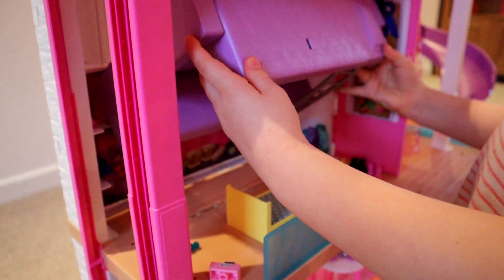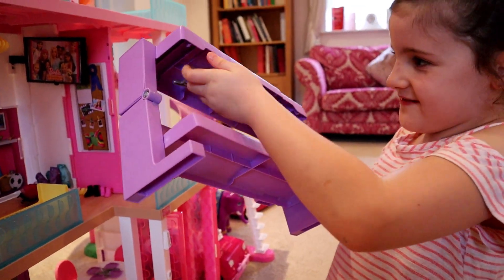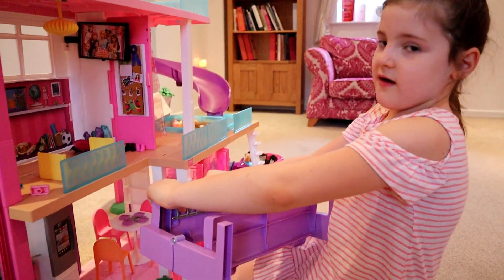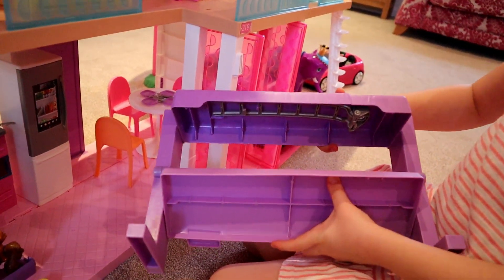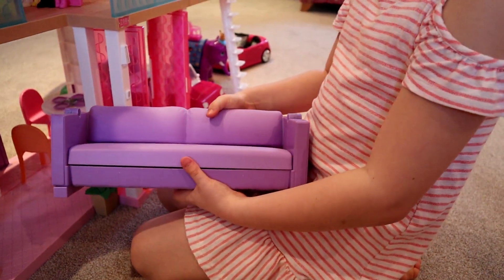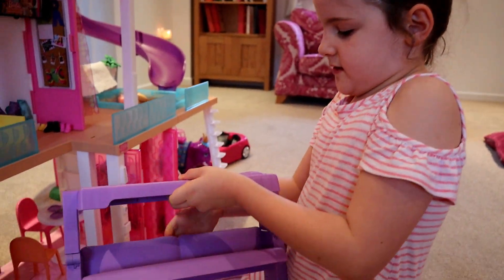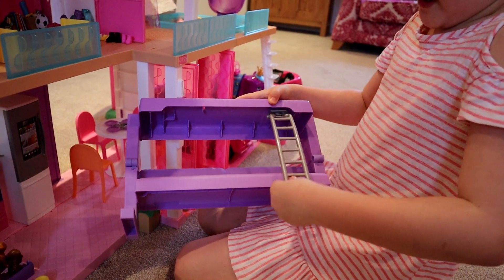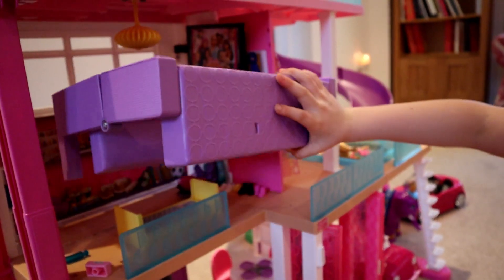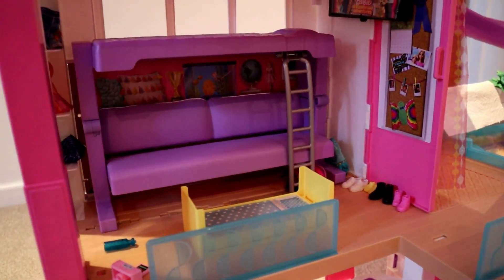This is awesome — we're going to take the ladder down and turn this into a sofa. I'm going to lift this sofa up and put it there. Isn't that so awesome! Now I'm going to open it so I can get my Barbies back to bed, because I really like putting them to bed.